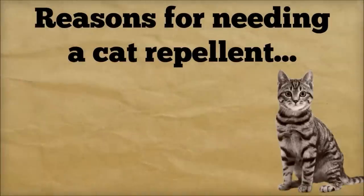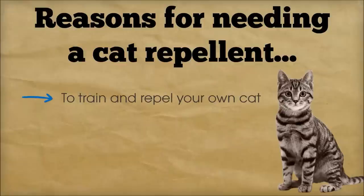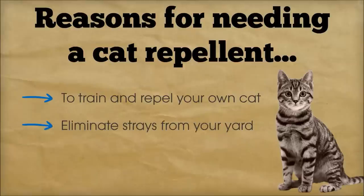If you're searching for a cat repellent, then you're most likely facing one of two different problems. First, you need to train and repel your own cat from certain areas inside or outside of your home. Or, you need to stop other people's cats from coming into your yard altogether. I'll cover the absolute best options for each one of these scenarios.